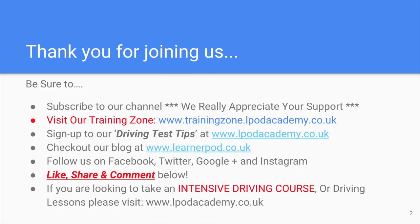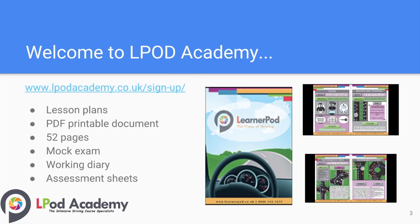We love you to visit our training zone where you can access all of these training lesson tutorials in sequence. You can sign up to our job test tips email service — daily emails over a 90-day period — and find the signup link on our website. Check out our blog at learnapop.co.uk, and find us on Facebook, Twitter, Google Plus, and Instagram. Please like and share this video, and grab yourself a free 52-page learner manual to help assist you with your driving lessons — visit the link on the screen.